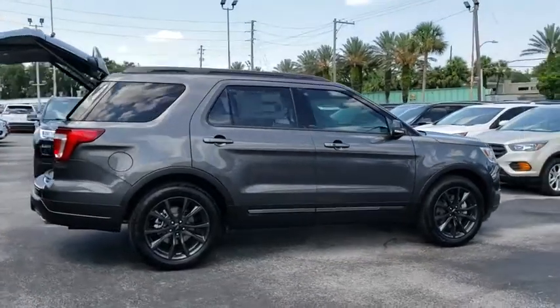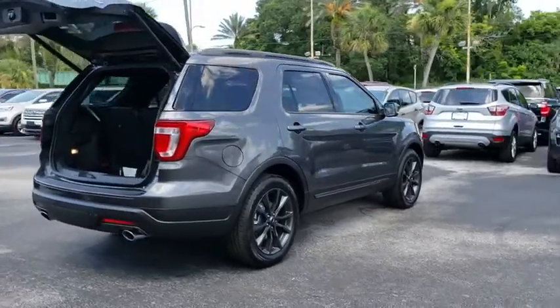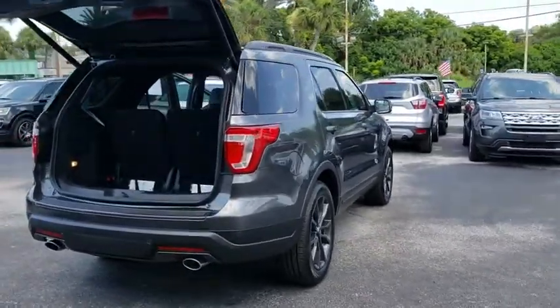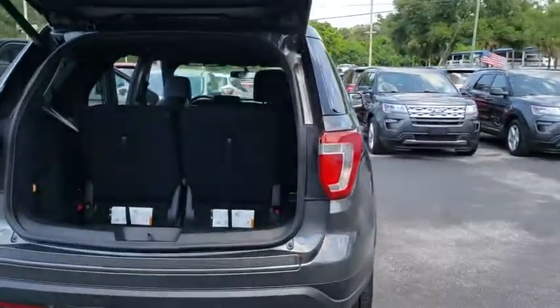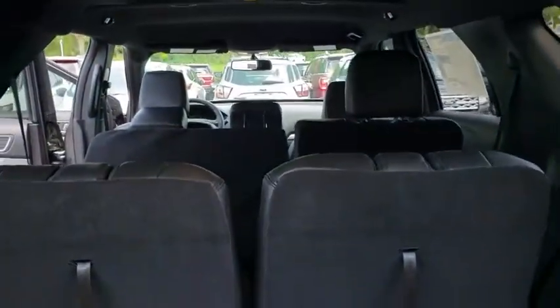Power passenger seat, traction control, power liftgate, dual airbags, alloy wheels, power steering, four-wheel disc brakes, AM-FM stereo radio, electronic stability control, rear window defroster, power windows.